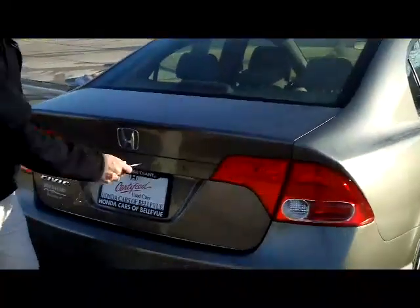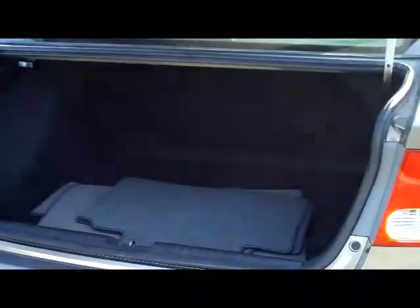You have your rear window defrost and high mount brake light, lots of room in the trunk, pull down seats if you need the additional space. It is a five passenger vehicle, lots of leg room in the back, child security door locks and latch system for car seats.